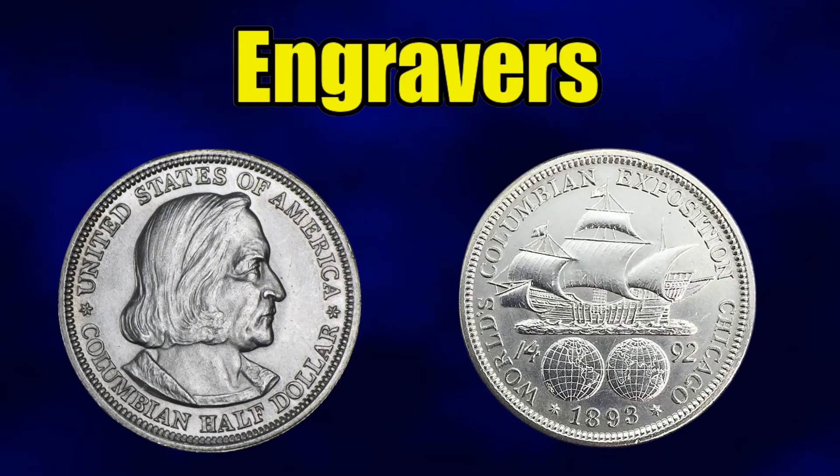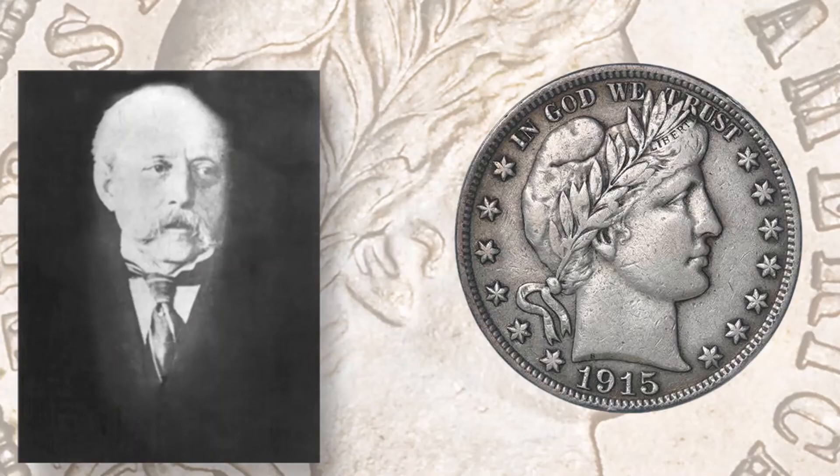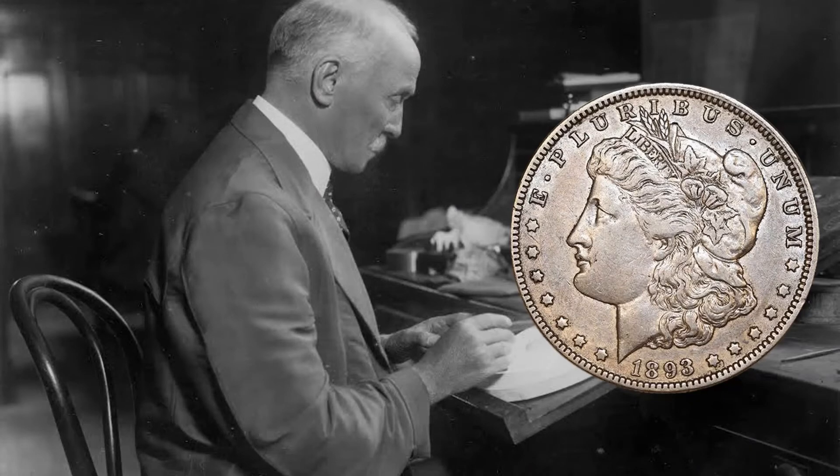This coin was a collaborative effort by two all-star mint engravers. Charles Barber, whose popular work included the Liberty nickel and Barber silver coinage, designed the obverse with the bust of Columbus. If you look above the B in 'Columbian,' you'll see a tiny bee engraved on Columbus's shoulder — that was where he left his mark. George T. Morgan, whose most famous coin is the Morgan silver dollar, designed the Santa Maria on the reverse.